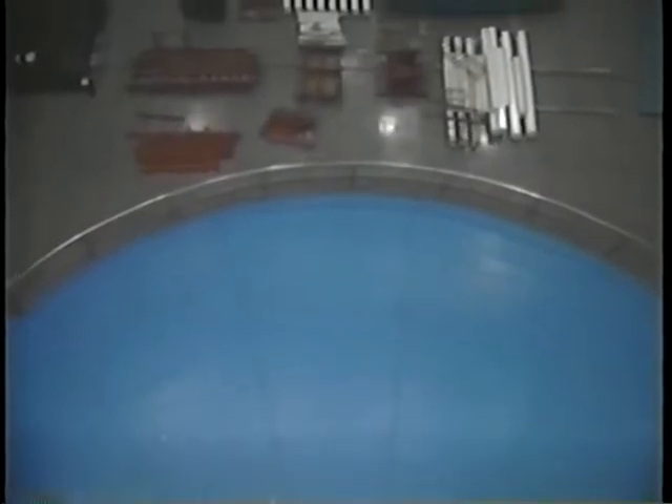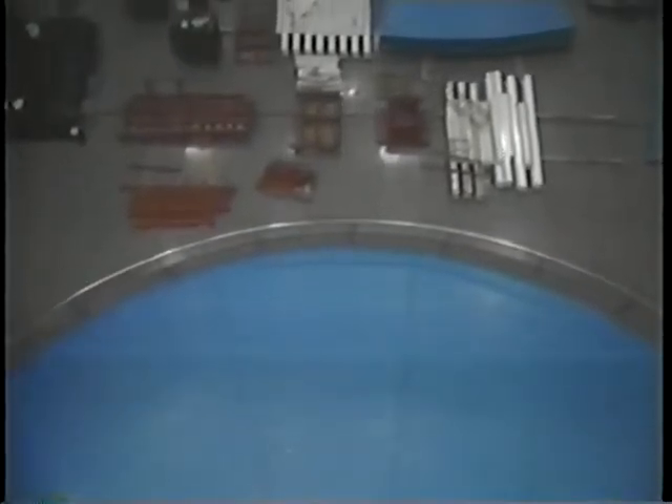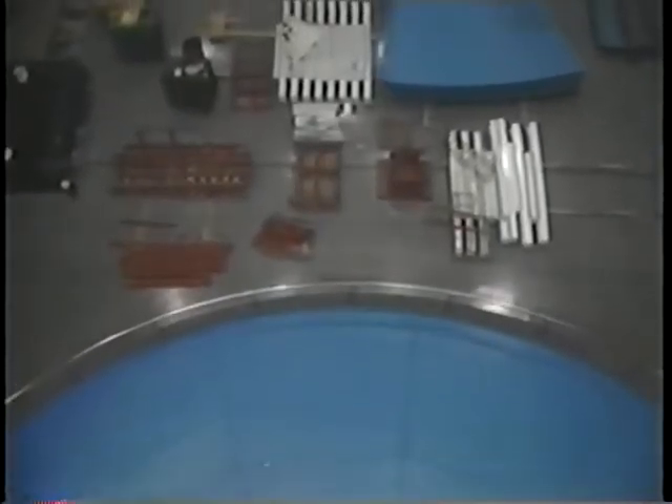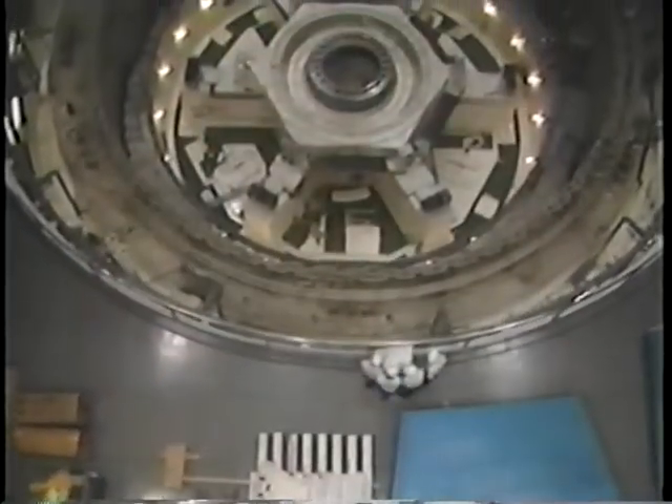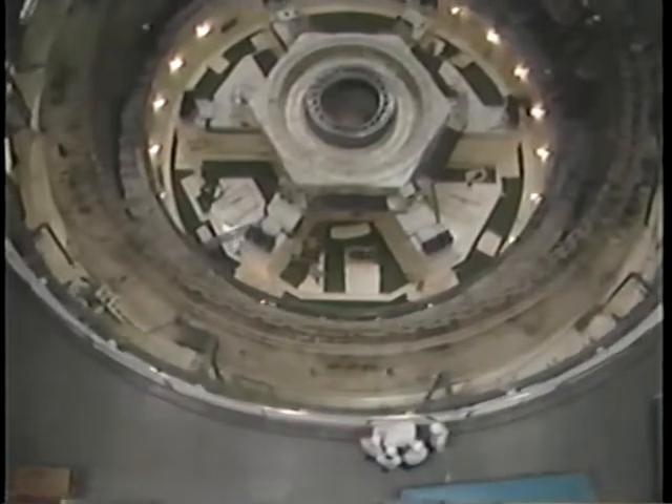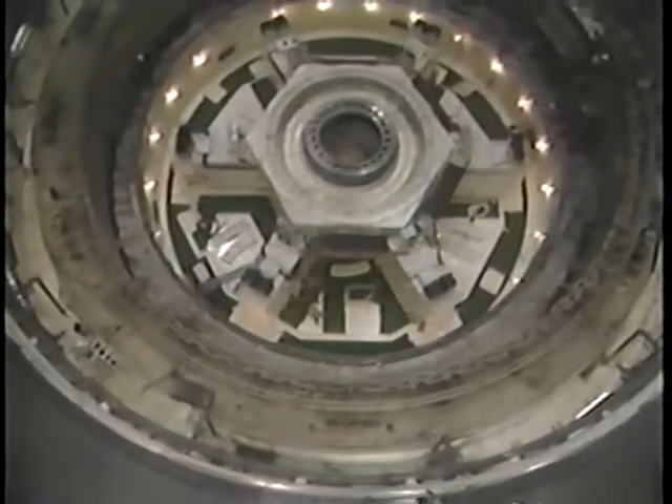Hydropower accounts for about 12% of this country's supply of electricity. And here in the west, Reclamation plays a big part in providing that electricity. Our plants produce over 50 billion kilowatt hours each year — enough to take care of the needs of well over 15 million people. Without a doubt, the way we handle our jobs is important to a lot of people.